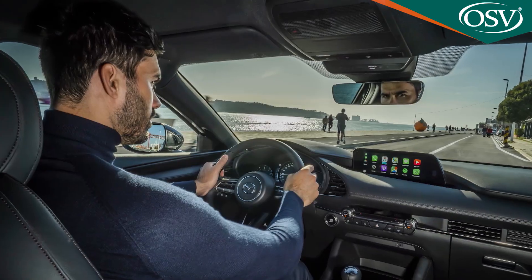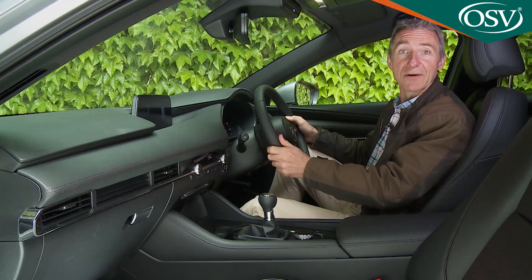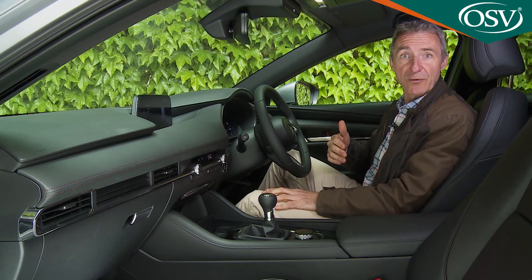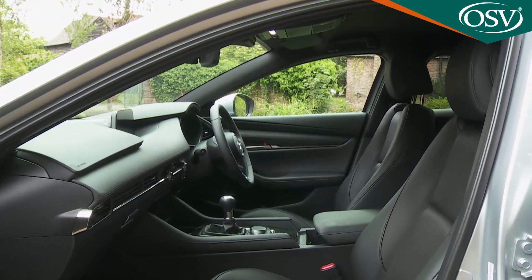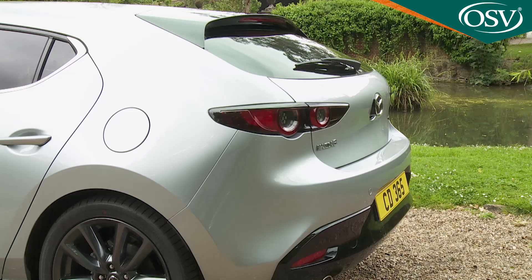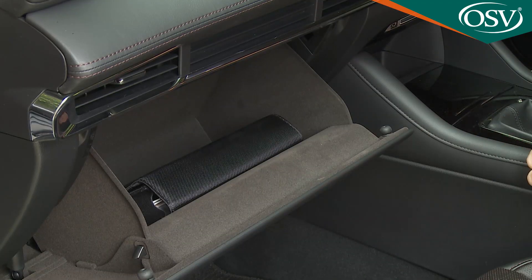Mazda's human-centric Jinba Ittai approach makes it easy to find a near-perfect driving position. There's 70mm of telescopic steering adjustment — 10mm more than before — and front seat cushion tilt adjustment and driver's seat lumbar support are standard on all models. Less good is all-round visibility: despite changes to the A-pillar, front three-quarter vision is only adequate, and the over-the-shoulder view is quite frankly awful by class standards, thanks to the tiny rear window and vast C-pillar. Mazda appears to acknowledge this by fitting blind spot monitoring as standard across the range.